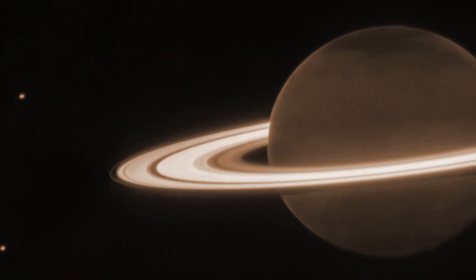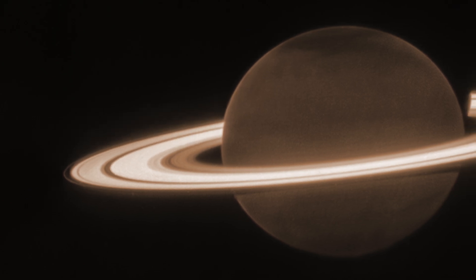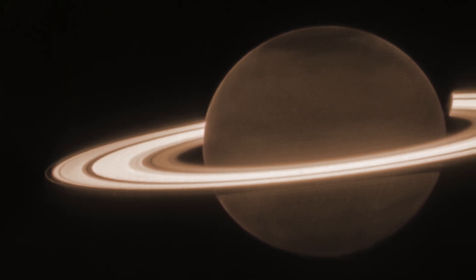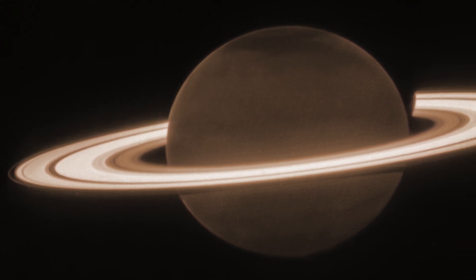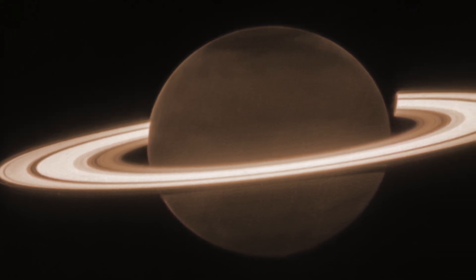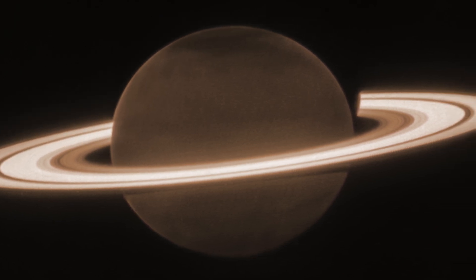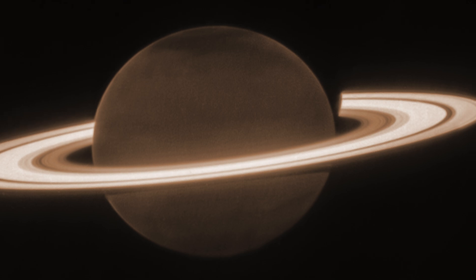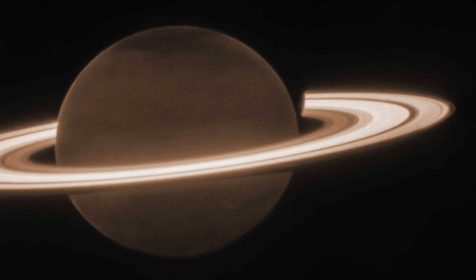The body of the planet is still very dark, especially compared to the very bright rings that surround it. This is because methane in the planet's atmosphere absorbs almost all of the light at this wavelength, so basically none of it is reflected back to the telescope. But the rings don't absorb this wavelength at all, and instead send it all our way.